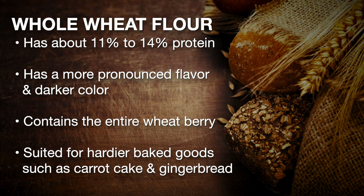Whole wheat flour has approximately 11 to 14 percent protein and tends to have more pronounced flavor and darker color because it contains the entire wheat berry. Its coarser texture and higher protein content make it a good fit for products such as carrot cake and gingerbread.